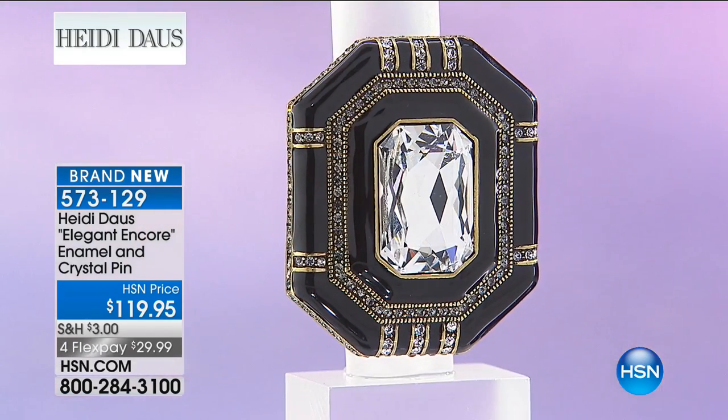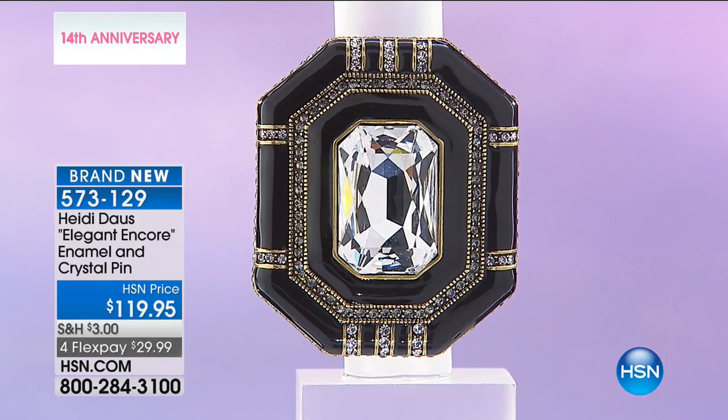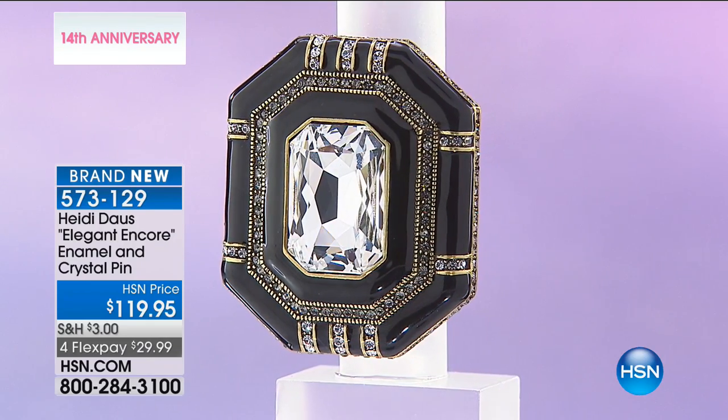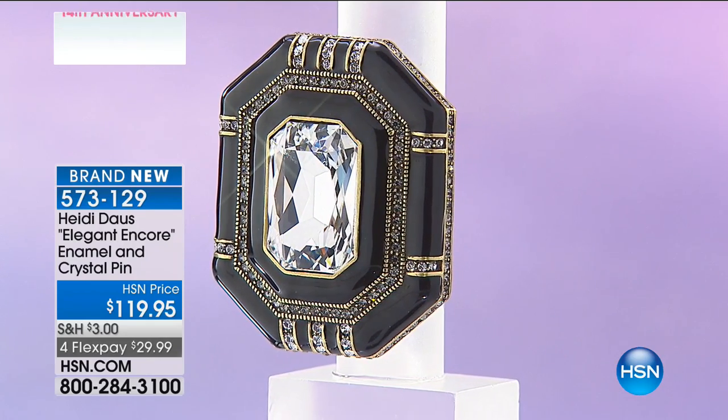You could wear it as a choker necklace to a holiday party, or tie it on a fabulous red satin ribbon — how gorgeous! It's brand new. We have an awesome two-inch by two-and-a-quarter piece. It's a FlexPaste, and I have about 80 remaining.